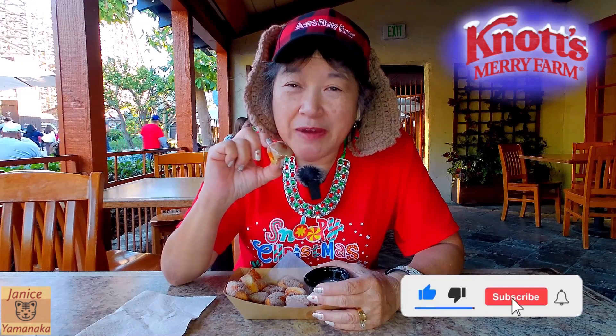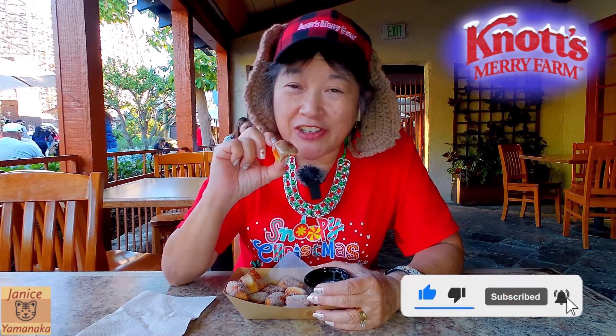Please remember to like, comment, subscribe, and click on the notification bell and click on all so you get notified every time I upload a new video. I'm gonna take another one right now — see you in the next one.